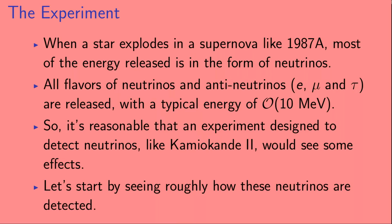When a star explodes in a supernova, like 1987A, most of the energy released is in the form of neutrinos. All flavors of neutrinos and antineutrinos — so electron, muon, and tau neutrinos — are released with a typical energy of order 10 MeV. So it's reasonable that an experiment designed to detect neutrinos, like Kamiokande 2, would see some effects.